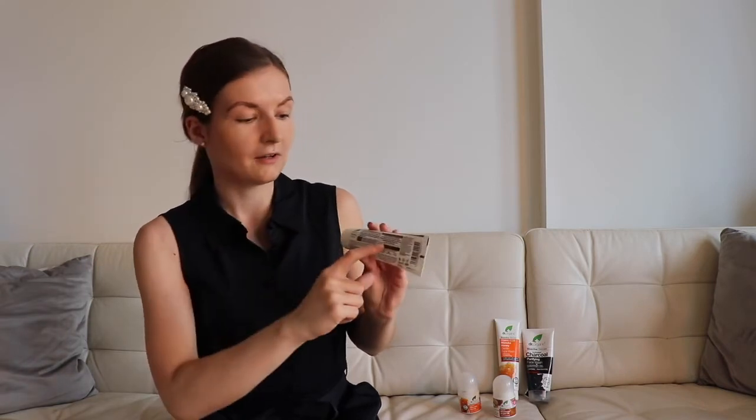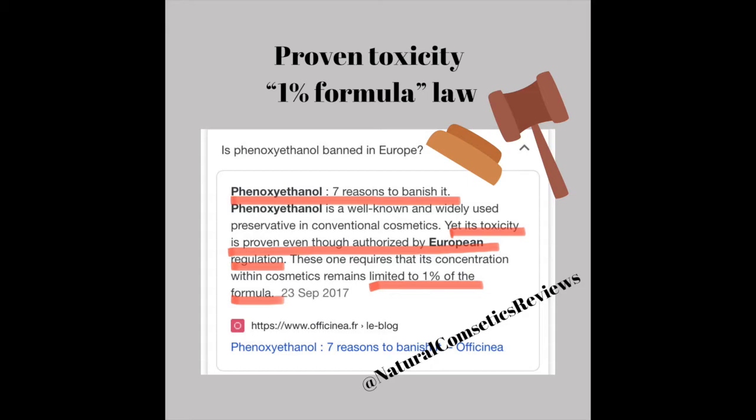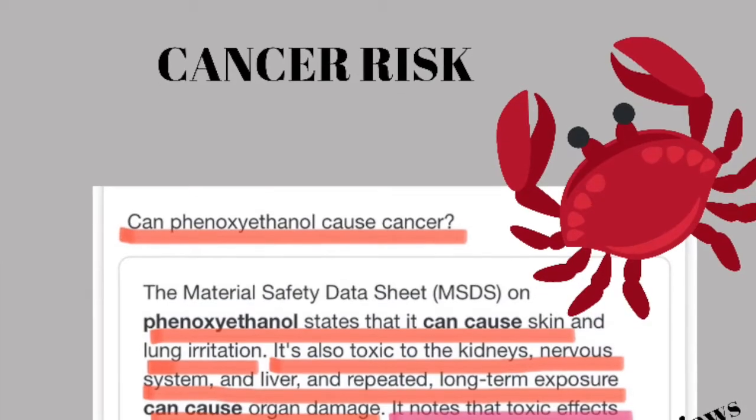Let's start with the toothpaste. I created a separate video about toothpaste but I need to point out this one particularly. I'm not going to discuss whether fluoride is good or not — it's relatively natural, it's good, it's not tested on animals — but what I didn't notice, because again I looked only at the key ingredients box, is that it contains phenoxyethanol as a preservative. Phenoxyethanol is a preservative that is allowed in any cosmetic formula at no more than 1% concentration. If it's above 1% it is proven to be toxic.